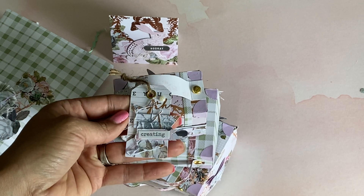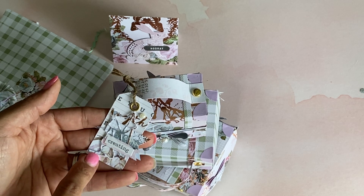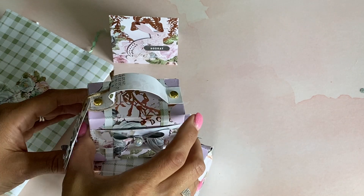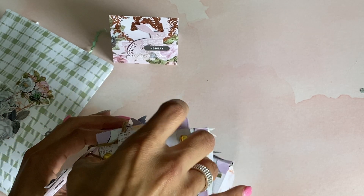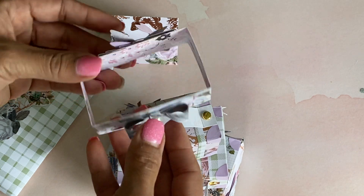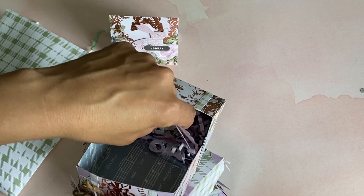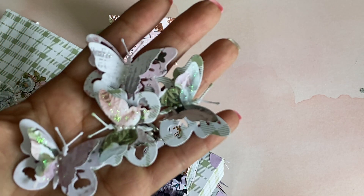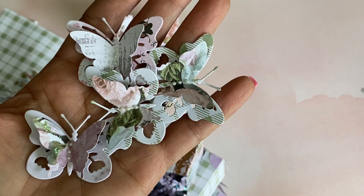It has a little fox and it says 'creating.' I love that - I think that might be a Coco and Reno die if I'm not mistaken. This looks like it has a belly band. I'm trying to figure out how to open this without tearing anything. This slides off - oh my gosh, that is so cute! She made a belly band for the first one, and on the inside are these gorgeous butterflies, beautiful!